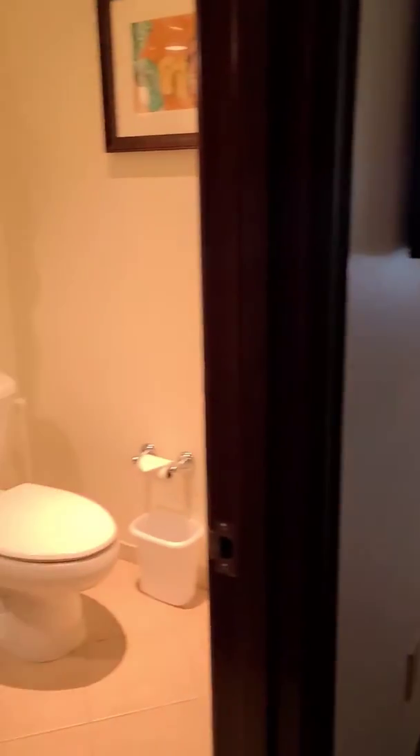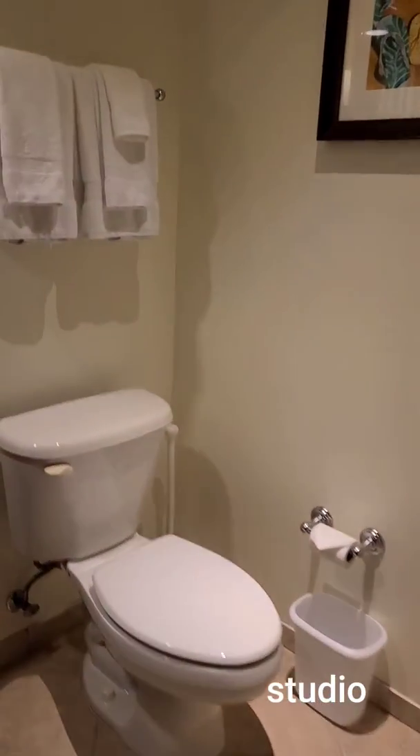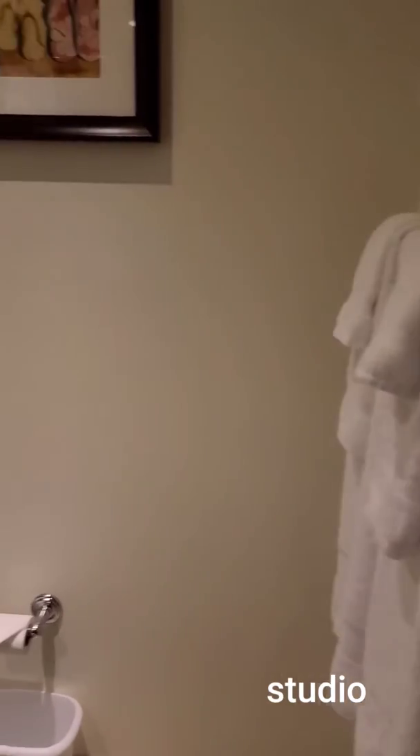Okay, so this is the room that we have. It is a king — just a simple king bedroom here.